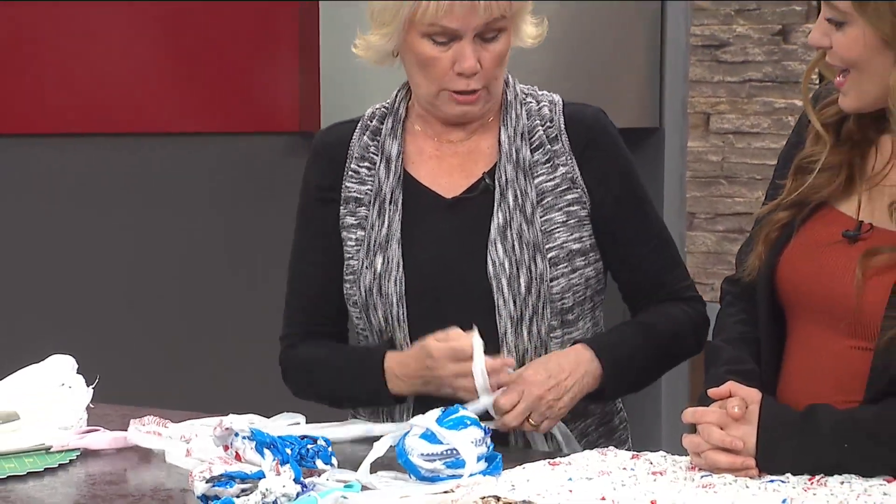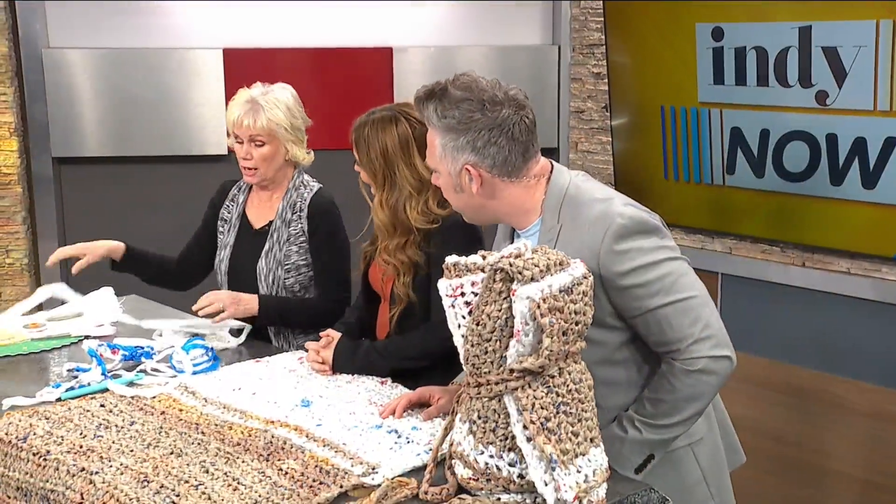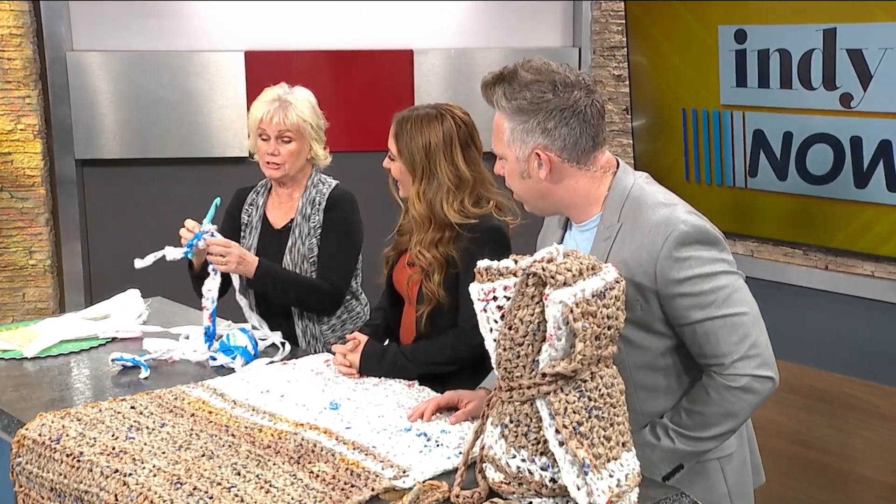Plarn — I've never heard of plarn before! And then you just take a crochet hook — this is a huge one, a size Q — and you just start crocheting.